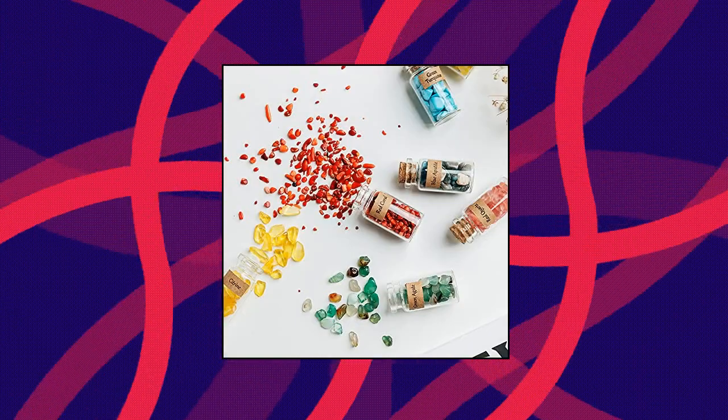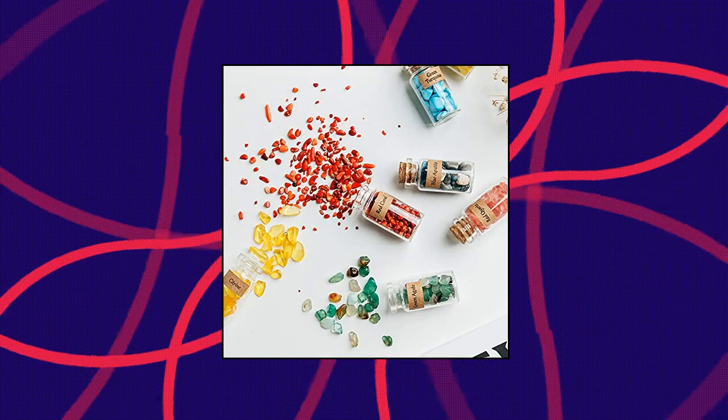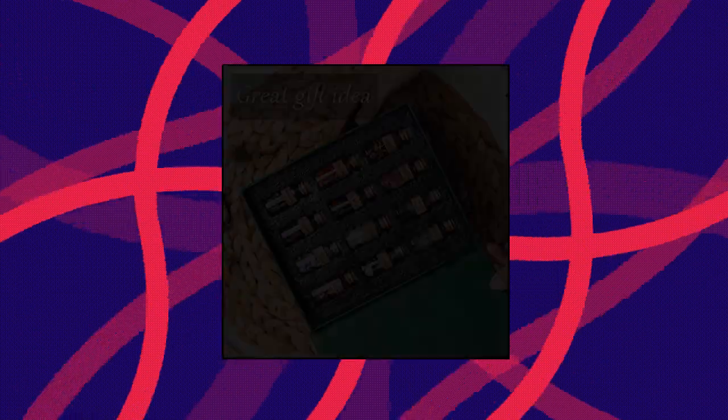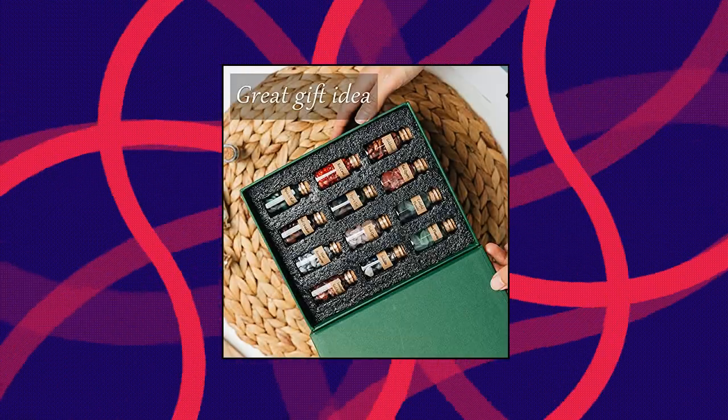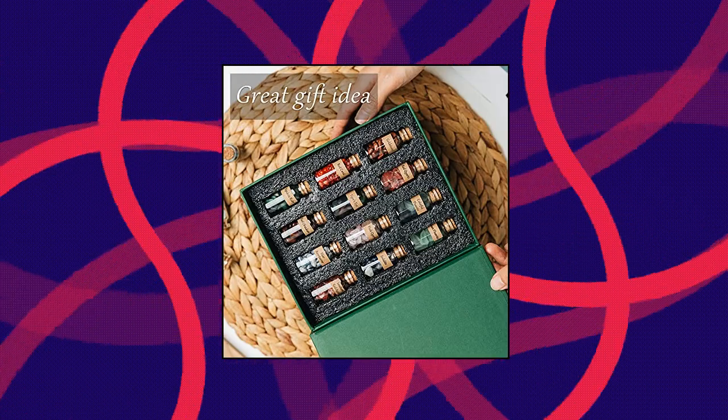Additional gems included: colorful fluorite, opal, epidote ruby, blue aventurine, sodalite, green turquoise, labradorite, blue apatite, bloodstone, prehnite, yellow aventurine, green jasper, purple mica, gray moonstone, and citrine.